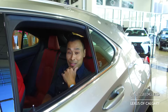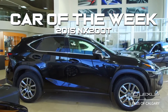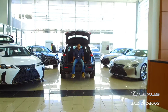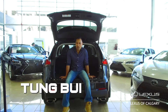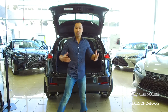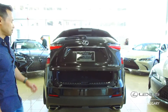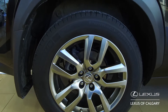Car of the Week. This week we have a 2015 NX200T in excellent, excellent condition, and it's got the premium package. The premium package has the power liftgate, and right here is the backup camera that has guidance lines, and 18-inch aluminum alloy wheels.